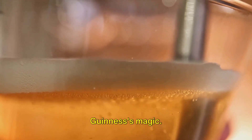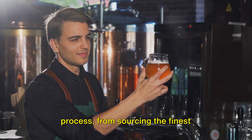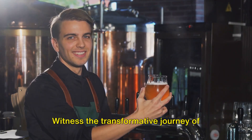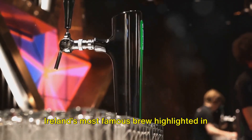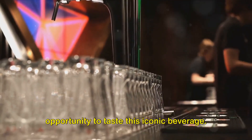A new photo showcases the seven-story self-guided tour, where every level brings you closer to the heart of Guinness's magic. You'll see a glimpse of the meticulous crafting process, from sourcing the finest ingredients to the art of brewing. Witness the transformative journey of Ireland's most famous brew, followed by the opportunity to taste this iconic beverage.